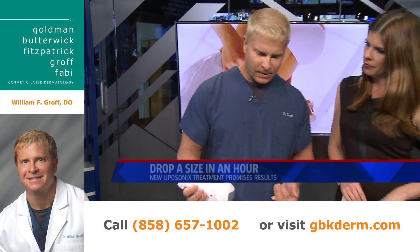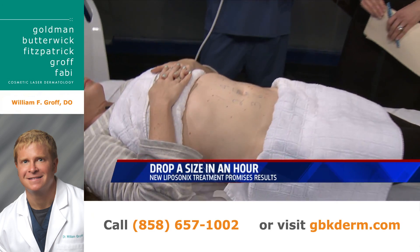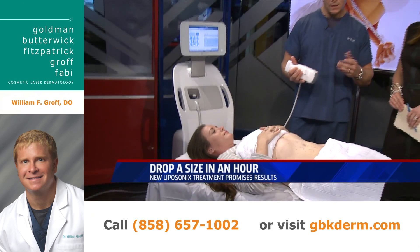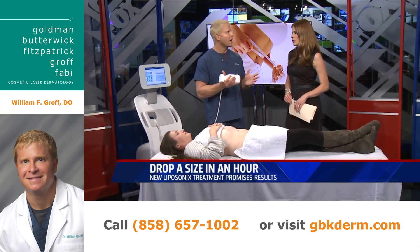What are the drawbacks of having this done? Well, if you have a lot of excessive fat, you're not going to get the reduction you'd get with maybe liposculpture. But the nice thing is, at our practice we have this, we also offer liposculpture and a few other non-invasive technologies, so there are options out there.